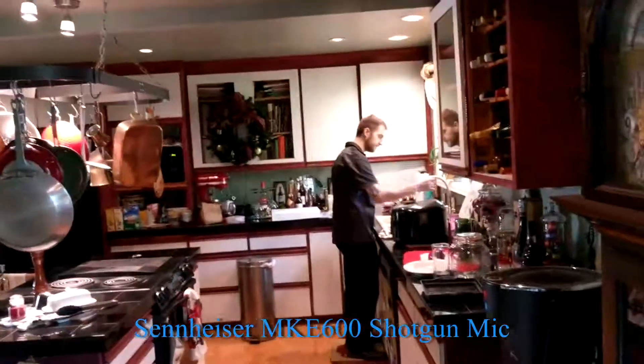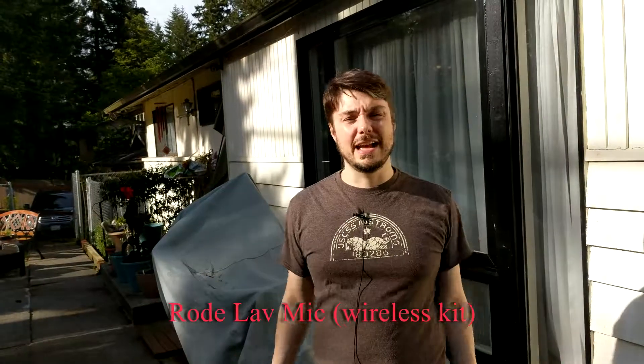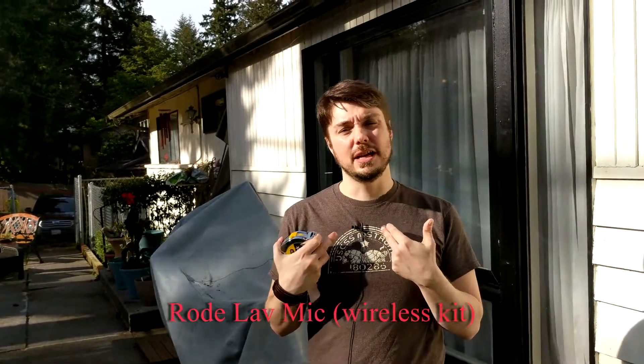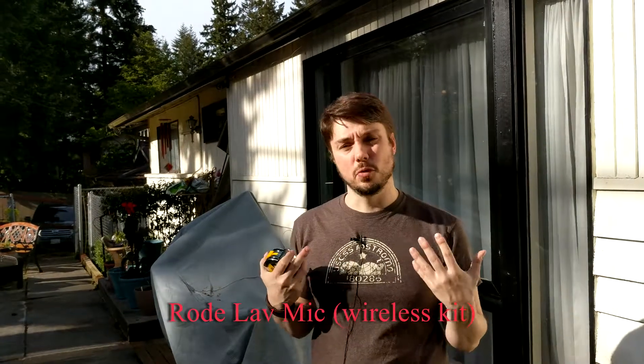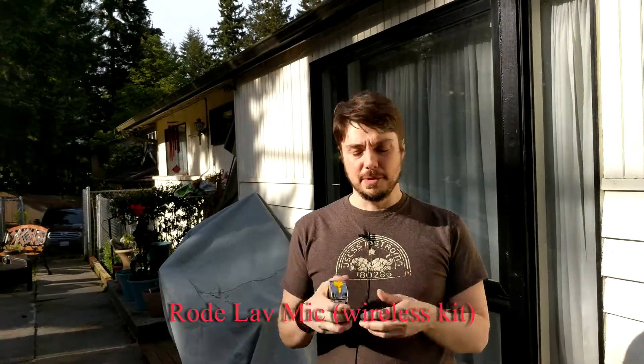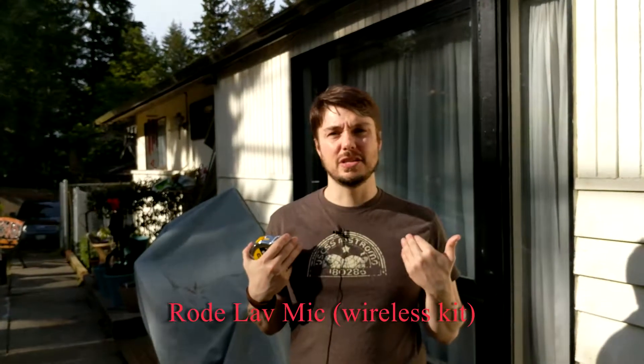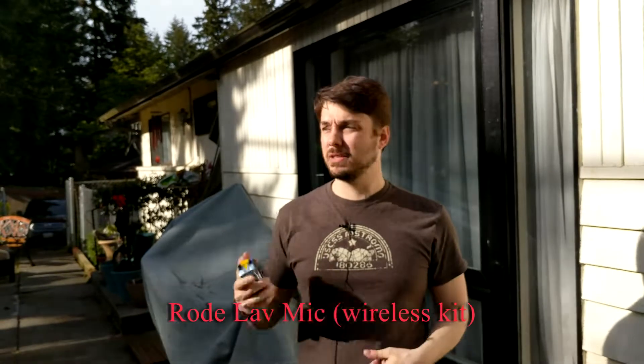Let's head outside now and try the two mics out there. We're outside now — it's a little bit windy. We are right now using the Rode lavalier. I don't have a wind cover on this, so you might be picking up some wind. I'm the exact same four feet, five inches away that I was indoors — I've measured it. So this is how the lavalier sounds outdoors.